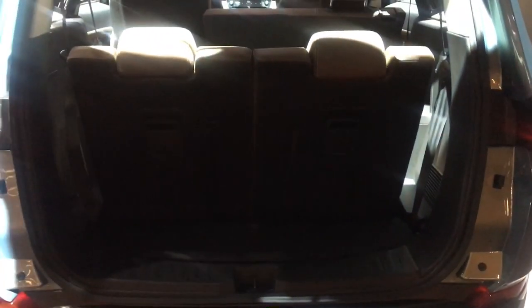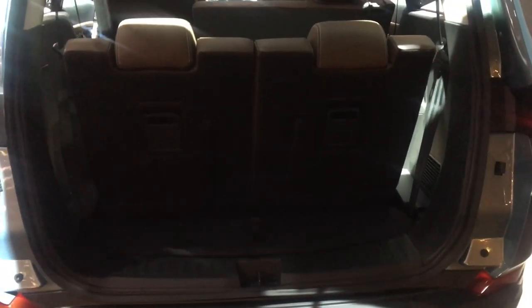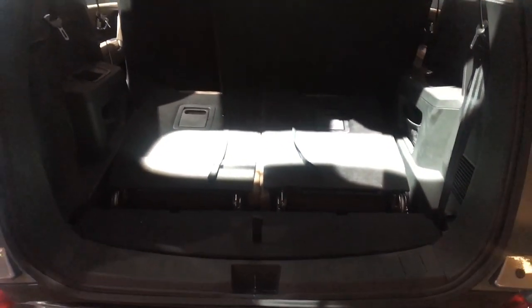Let's also take a look at the boot space with all three rows up. As expected, there is very little space with the seats all the way up, but you can fold them down, and then the space increases by quite a bit.